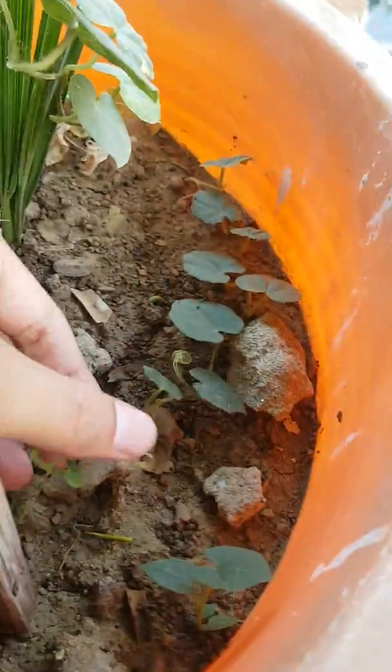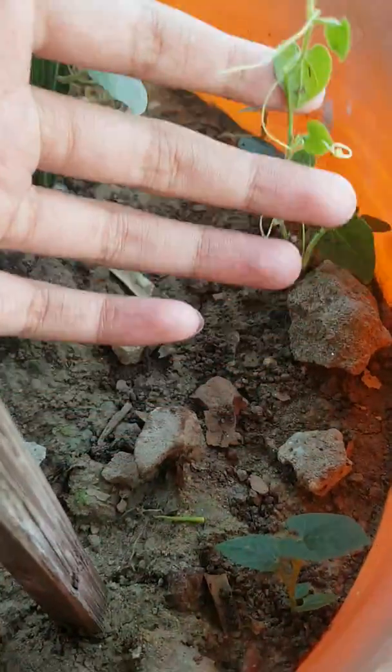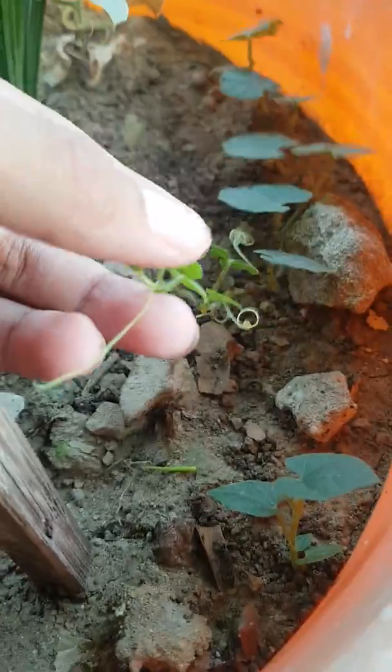This is a grape tree — a grape plant. This plant hasn't grown yet, but it will grow soon.